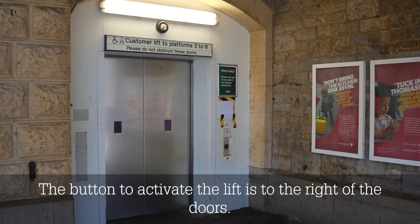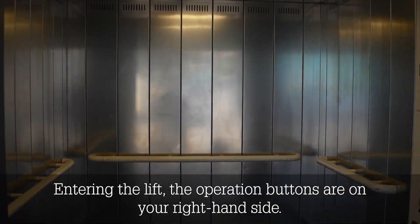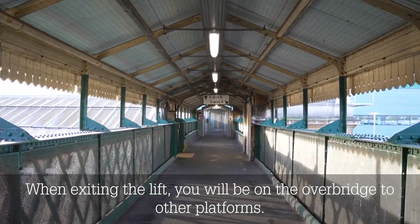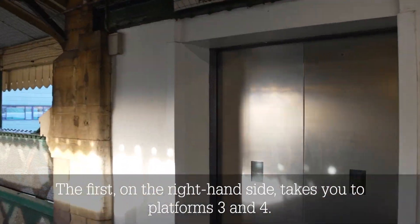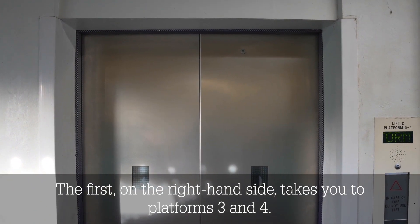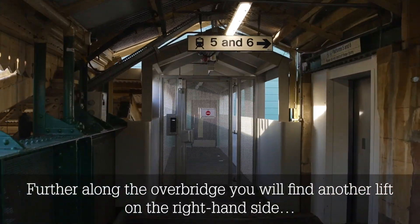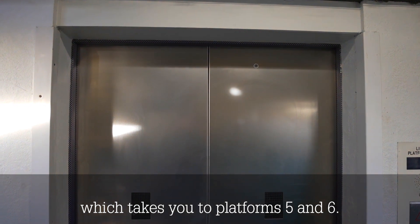The button to activate the lift is to the right of the doors. Entering the lift, the operation buttons are on your right hand side. When exiting the lift, you will be on the overbridge to other platforms. The first on the right hand side takes you to platforms 3 and 4. Further along the overbridge, you will find another lift on the right hand side, which takes you to platforms 5 and 6.